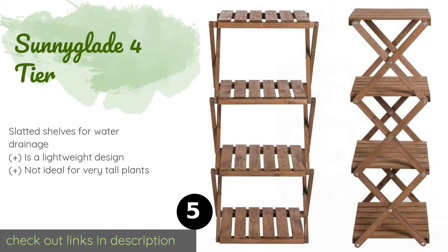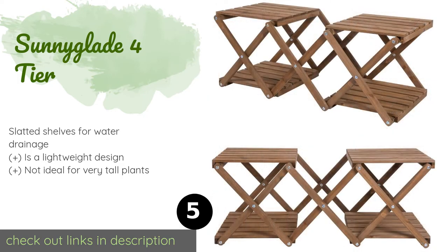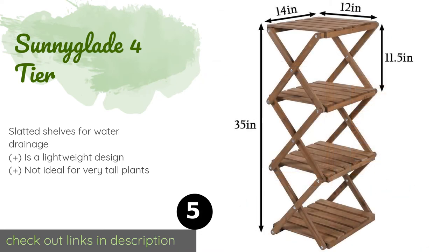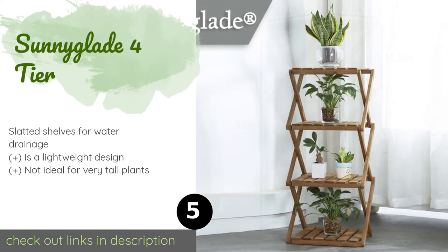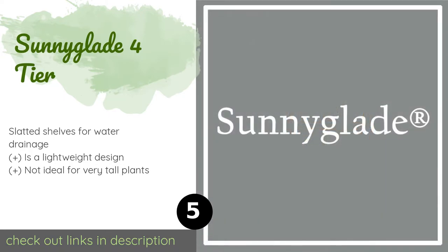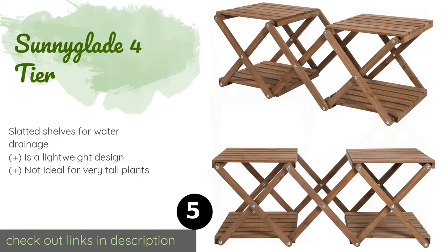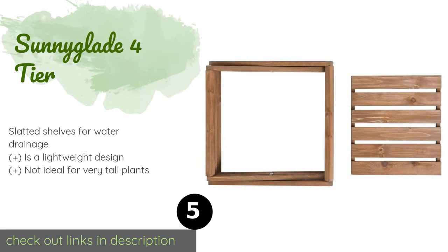The next product is the Sunnyglade 4-Tier. Perfect for placement in corners, small patios, or other areas with limited space, the compact Sunnyglade 4-Tier can be oriented either horizontally or vertically, and is also capable of collapsing down for convenient transport and storage when not in use. This product is available on Amazon for $39 — check out the link in the YouTube description below.